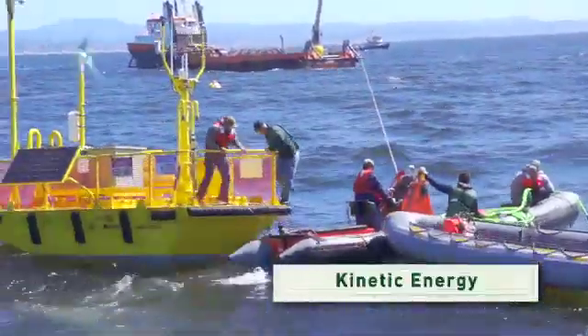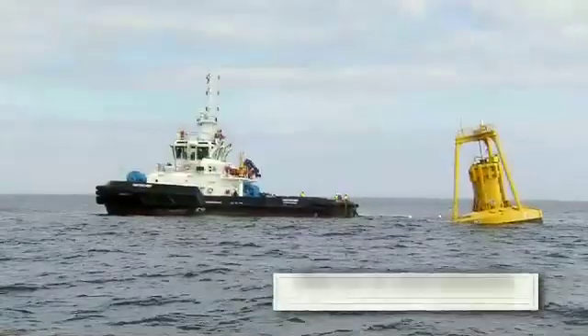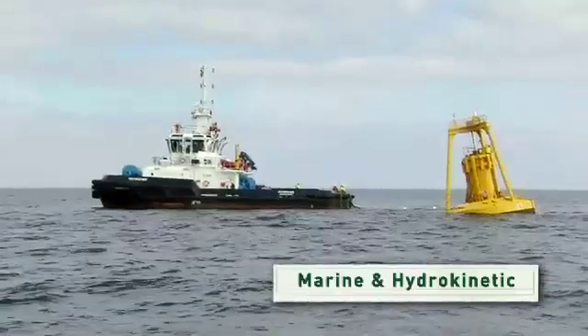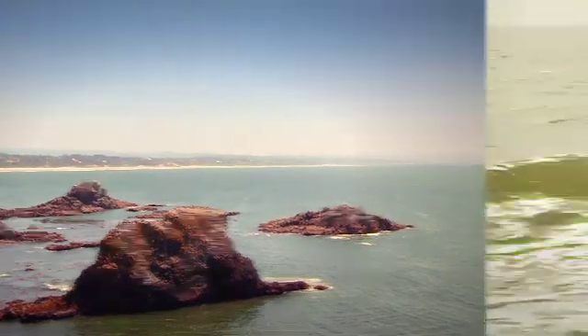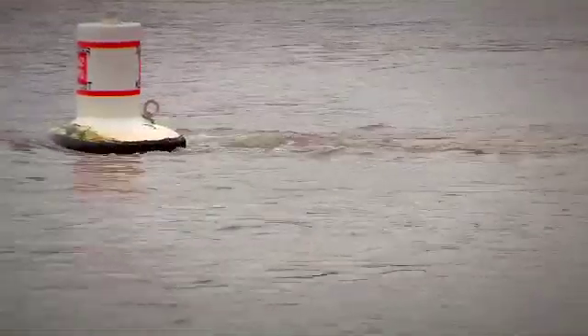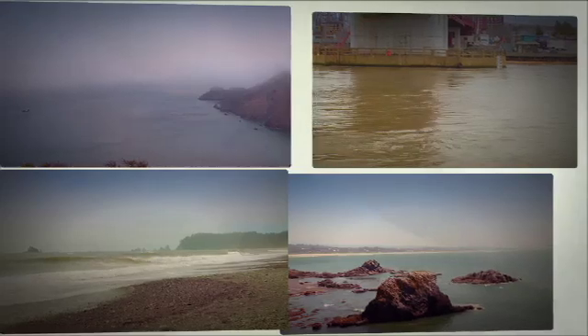Scientists and engineers are learning to capture clean, renewable ocean power using marine and hydrokinetic technologies. Water currents occur naturally all over the planet. Waves crash against coastlines, tidal currents ebb and flow, and large currents move water all around our oceans. We can tap into each one of these sources to generate electricity.